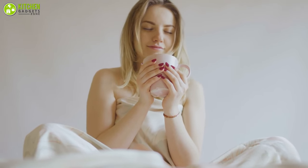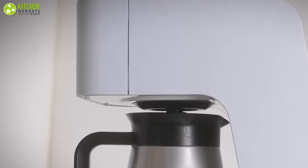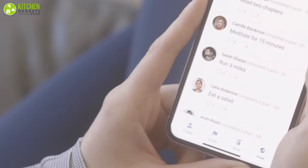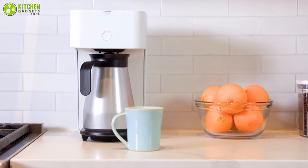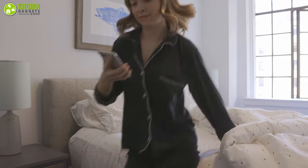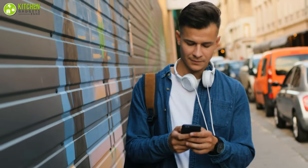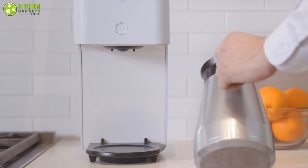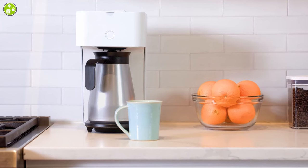Just imagine a cup of coffee ready to serve as soon as you wake up from bed. To make your imagination come true, at number five we have the Blueprint coffee maker — a very smart coffee maker that can be connected with your phone, meaning you can operate it from the comfort of your own bed or couch via the Blueprint app. Whether you're taking a stroll on the block or returning from the office, this Wi-Fi connected coffee maker will prepare a cup of coffee to revitalize you.